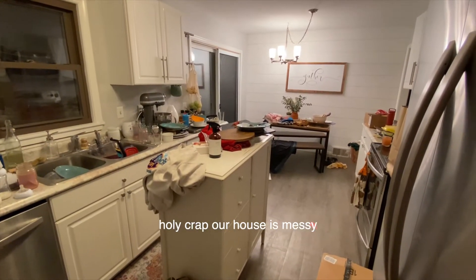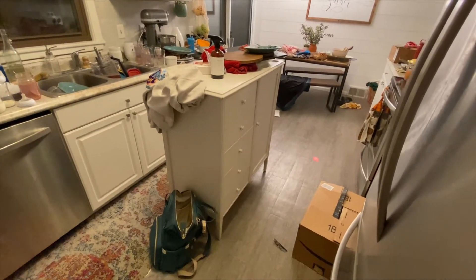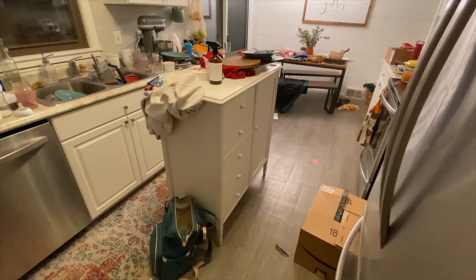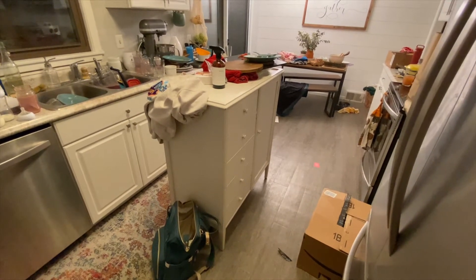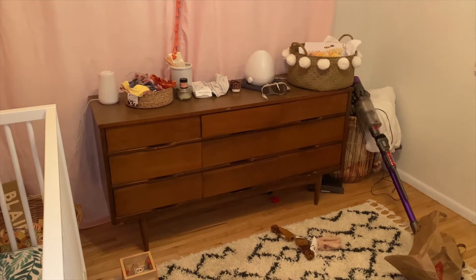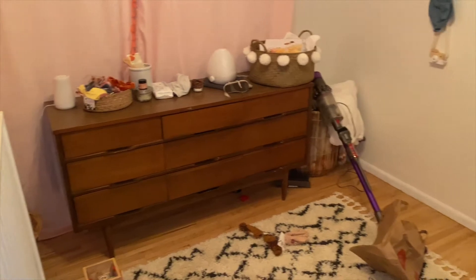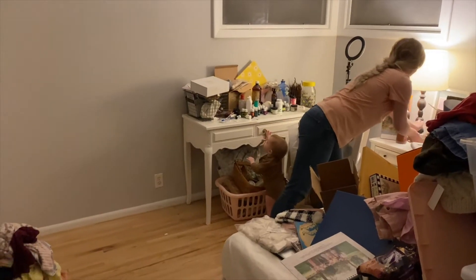Before we can even get stuff cleaned up in the basement, we have to move this. Ellie got a new wardrobe for Blair, so before we can even move this, we have to move this. And before we can move this, we have to make space for it in the guest room, which is what Ellie's doing right now.